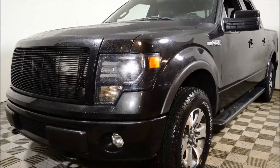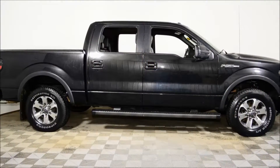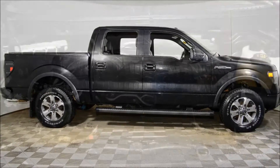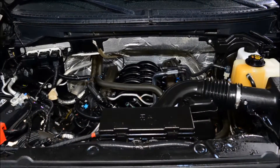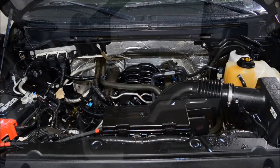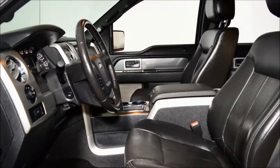Welcome to Jubilee Ford. My name is Robert Hurd and we're looking at a 2013 F-150 SuperCrew FX4 with 71,198 km. The tuxedo black metallic exterior on black leather interior is a real head turner. It is powered by the powerful 5 litre V8 engine and smooth shifting 6-speed automatic transmission.